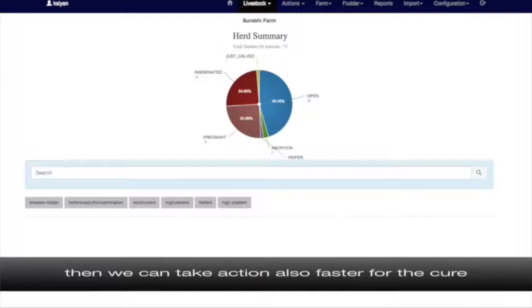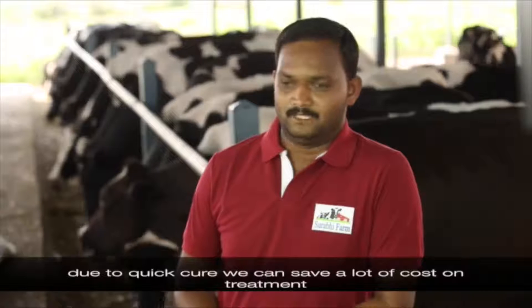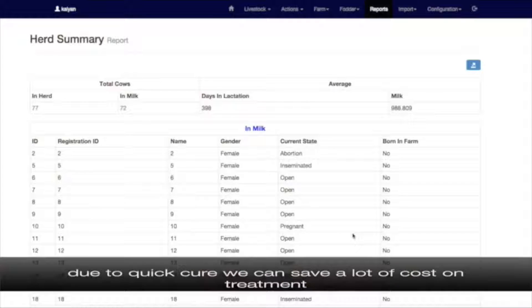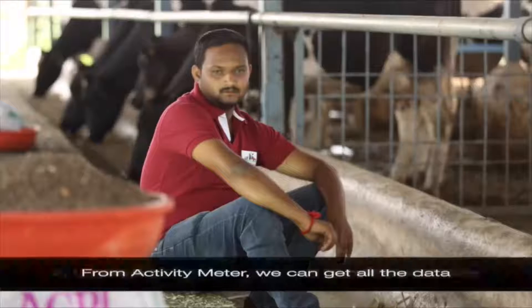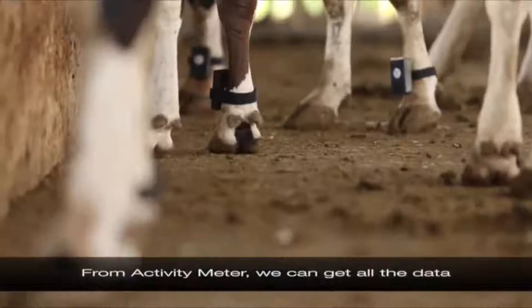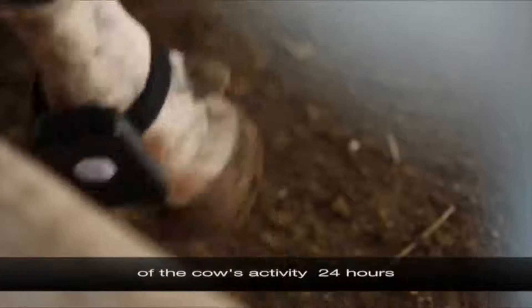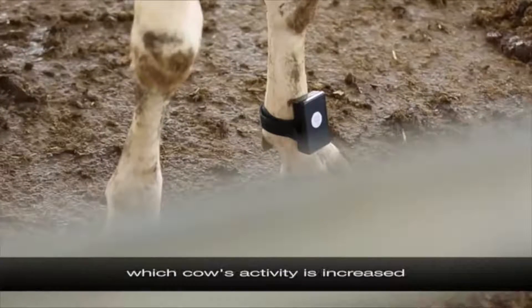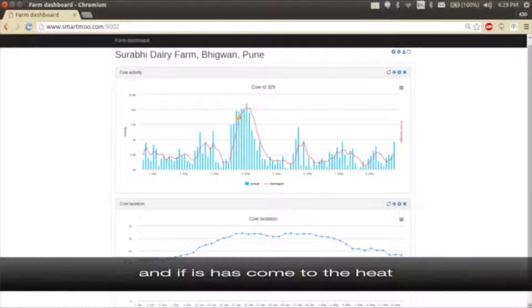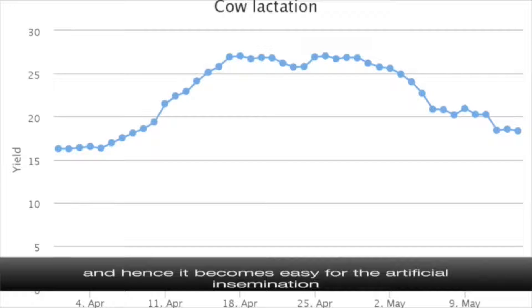If we can detect illness faster, we can take action faster for the cure. Due to quick treatment we save a lot on treatment costs, and in turn our farm increases profit. From the activity meter we get all data on a cow's activity for 24 hours. Through the activity meter we know which cow's activity has increased and if it has come into heat, making it easy to schedule artificial insemination.